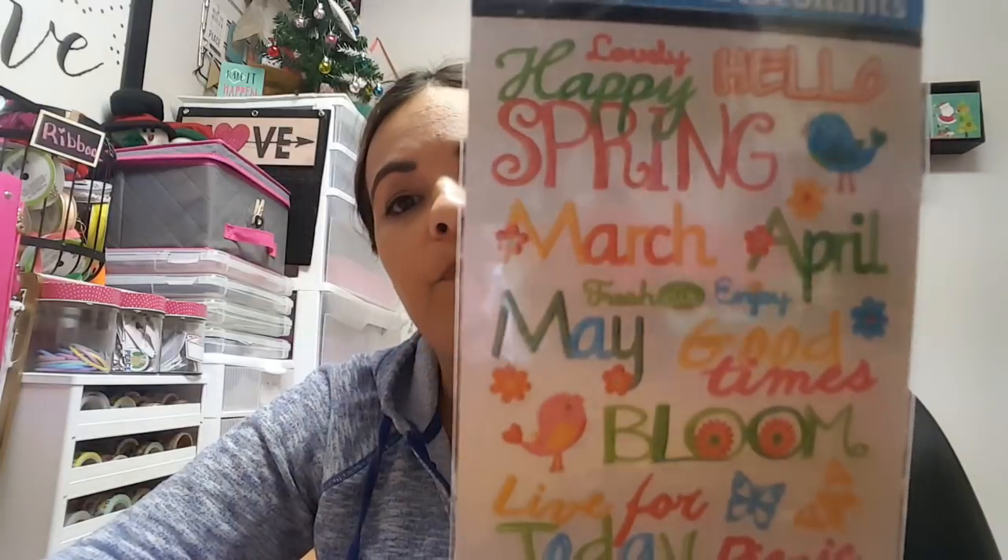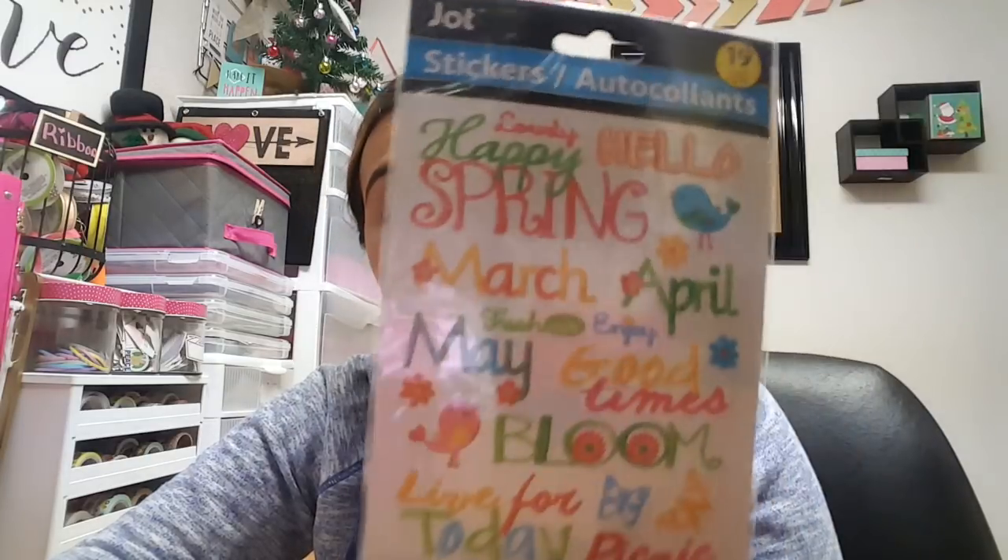I did find a new sticker item — I think it's new to me. It just has a bunch of different words on it: spring, hello, March, April, May. So definitely spring stickers. I love the colors and I love these. I try to get all the ones they come out with that look like this. They're great for pocket letters.